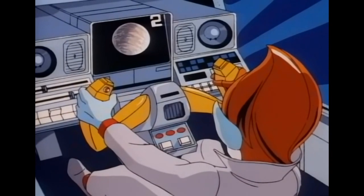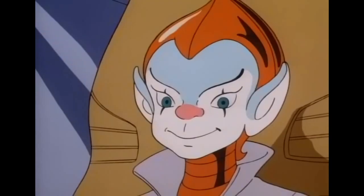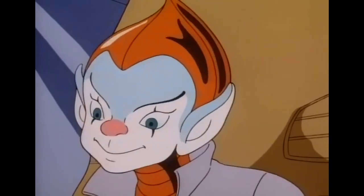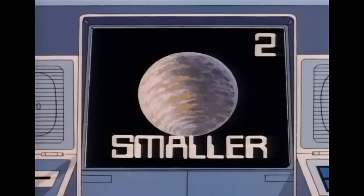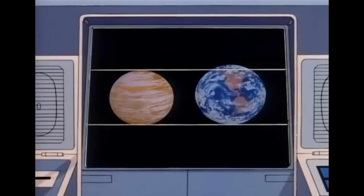For two points, what size is Venus compared to Earth? Is Venus smaller than Earth? Or is it bigger? Or is it about the same size as Earth? Smaller. You got it. Two points. You're off to a great start today, kid.